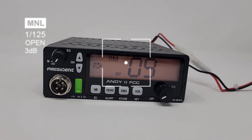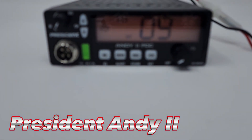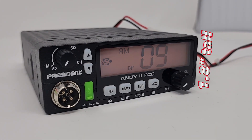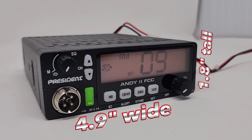When you need a compact CB that is easy to operate and is light on features, stop your search with the President Andy. This bitty-buddy sits at 1.8 inches tall and 4.9 inches wide to fit your installation every time.